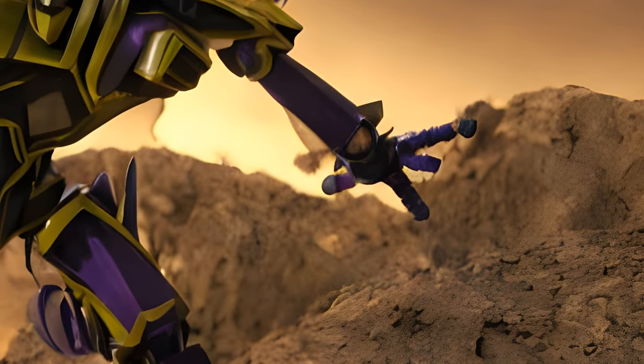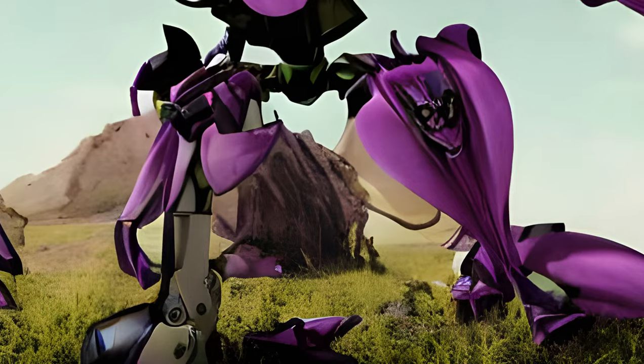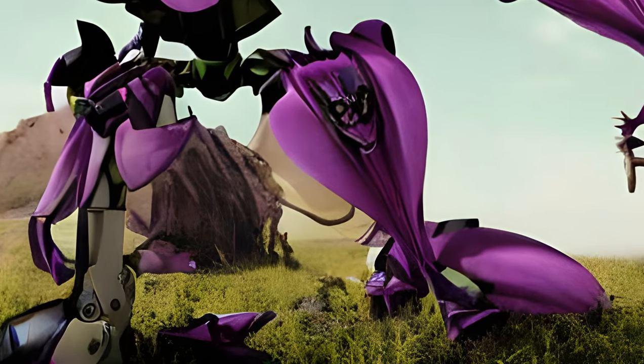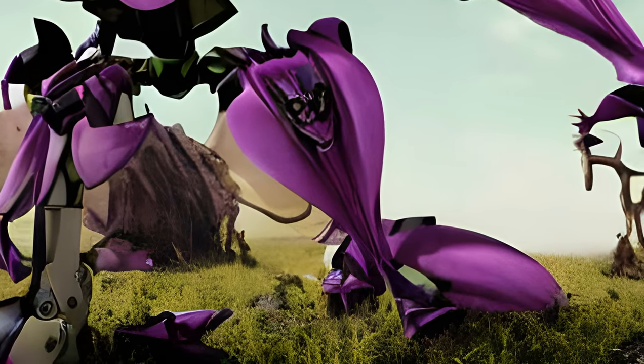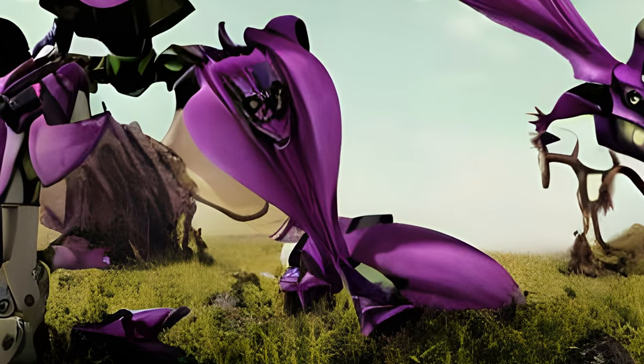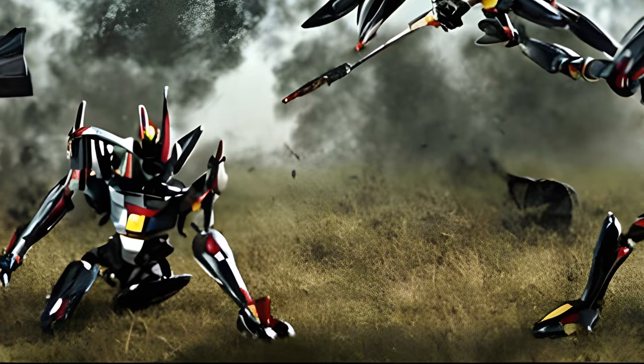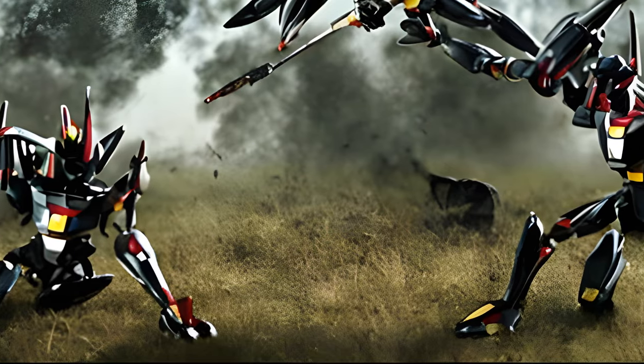The physical appearance of Insecticons differs in each appearance. In Fall of Cybertron, they are mostly land-based Insecticons with large jaws and six legs called Swamers, with a purple and green color scheme. However, some of the Insecticons in FOC are smaller, flying bugs that spit acid at their targets.